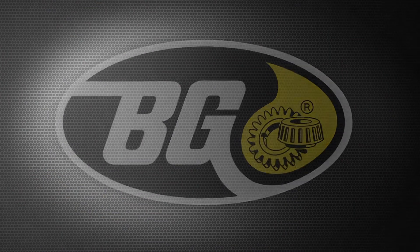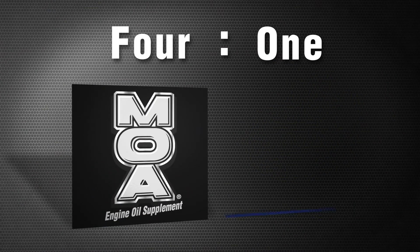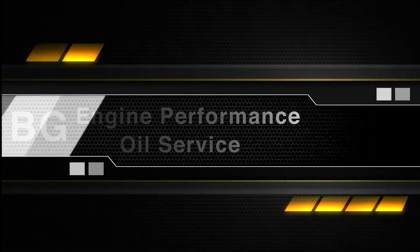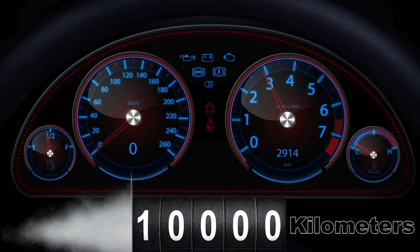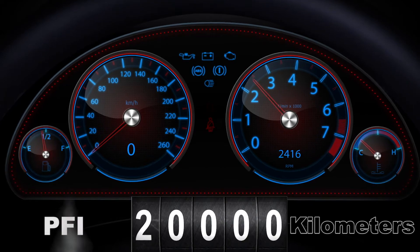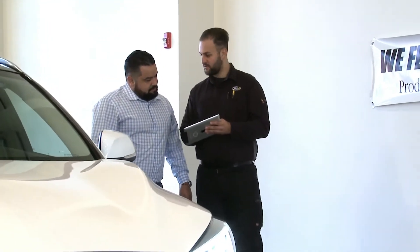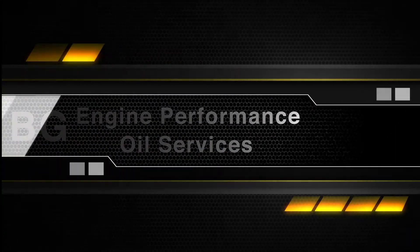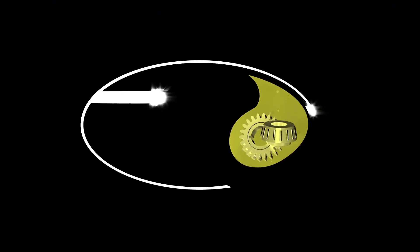In a recent survey, dealership service managers use BG MOA 4 to 1 over any other motor oil additive on the market. The BG oil change service should be performed every 10,000 km for GDI and 20,000 for port fuel injected engines. Ask your BG Middle East representative for more information on BG oil services.